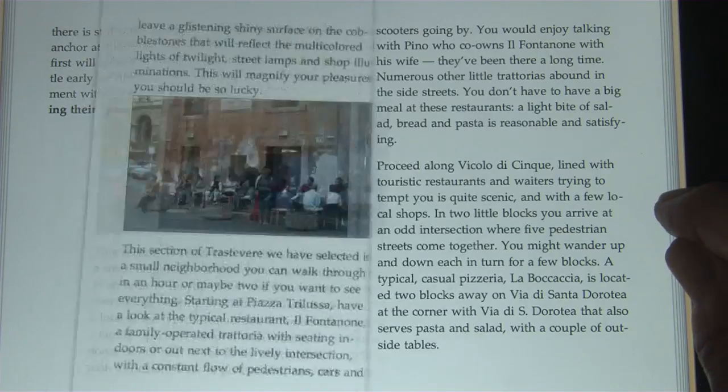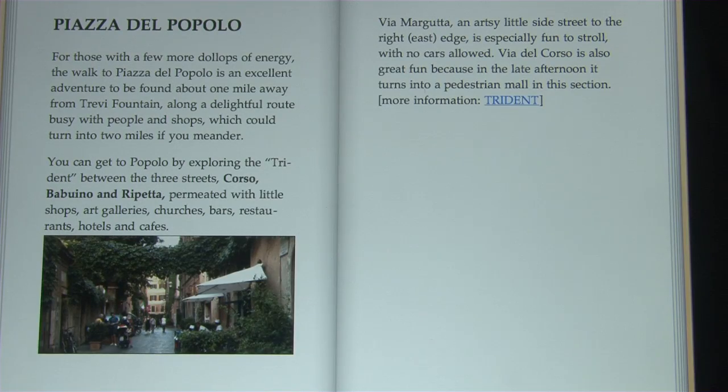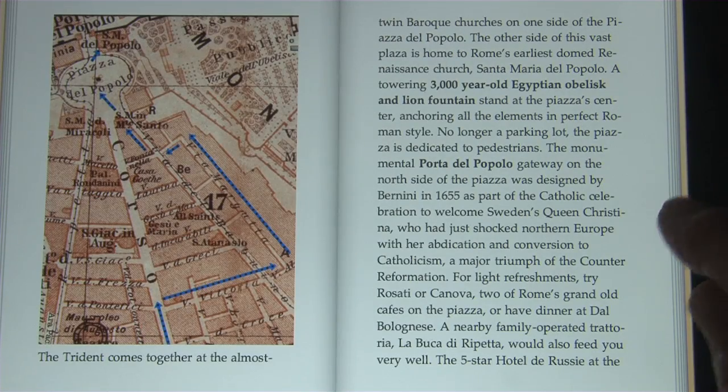We cover the entire city. There are six walks; each takes about half a day, so it'll take you about three days to get a really thorough look at Rome.